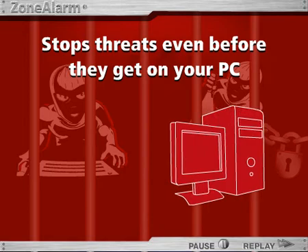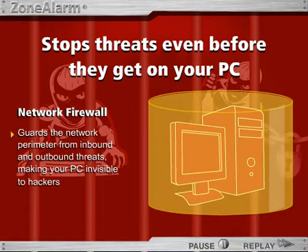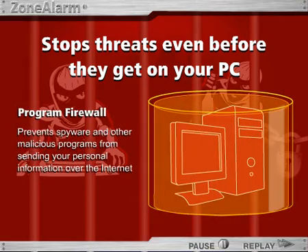The network and program firewalls barricade your PC and its ports from attacks. The network firewall guards your computer's network perimeter from inbound and outbound threats, making your PC invisible to hackers. The program firewall stops spyware and other malicious programs from sending your personal information over the Internet.